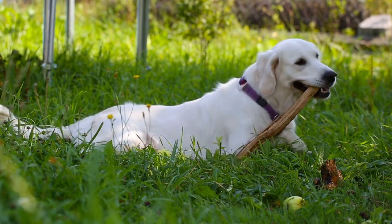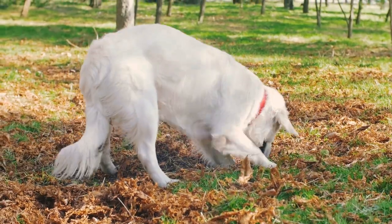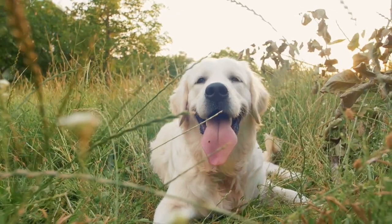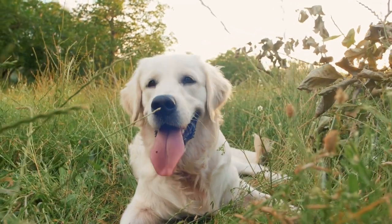Golden Retrievers, on the other hand, are taller and more slender than Labradors. They have a longer coat that ranges in color from light to dark golden. Golden Retrievers have a more elegant appearance with distinct feathering on their legs and tail, a friendly face with a broad head, almond-shaped eyes, and a soft expression.